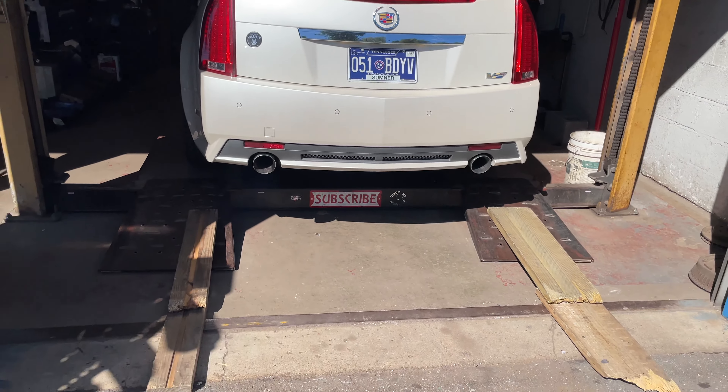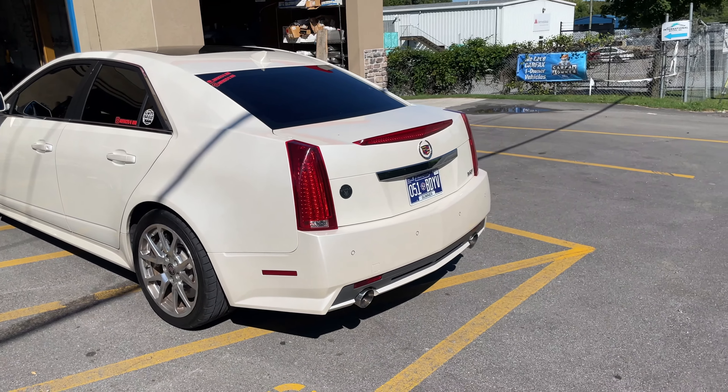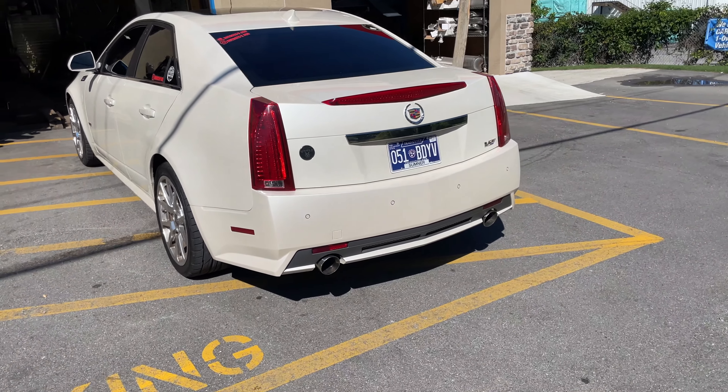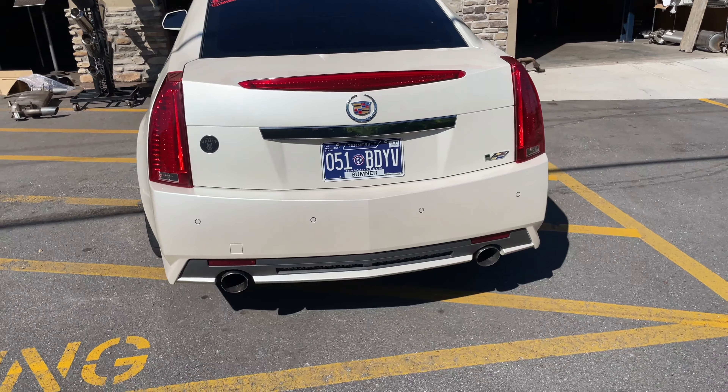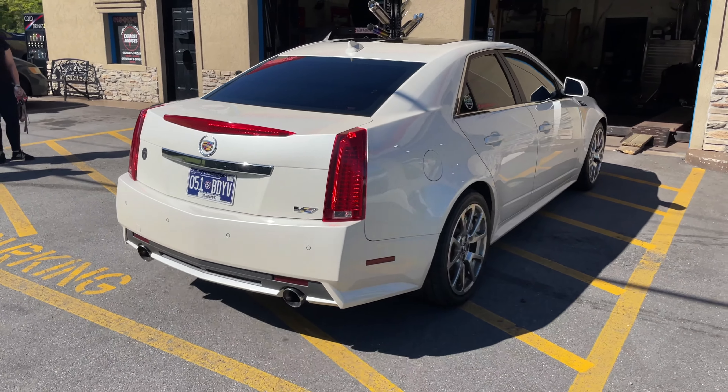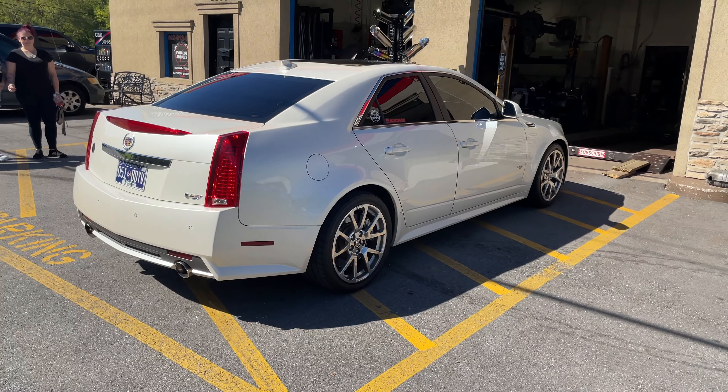Perfect — back it up. Nice. It's got a light cam in it. Wow, that sounds so mean. Beautiful, beautiful, beautiful.